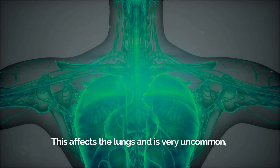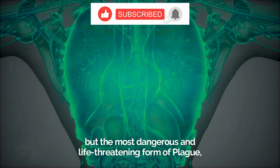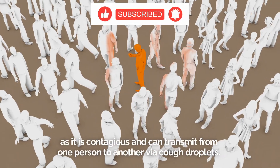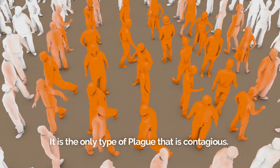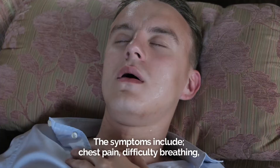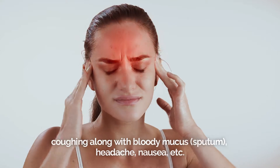Pneumonic plague affects the lungs. It is very uncommon but the most dangerous and life-threatening form of plague, as it is contagious and can transmit from one person to another via cough droplets. It is the only type of plague that is contagious. Symptoms include chest pain, difficulty breathing, coughing along with bloody mucus, headache, nausea, etc.